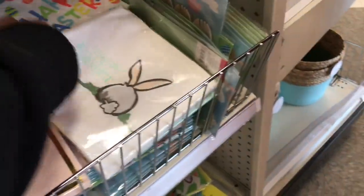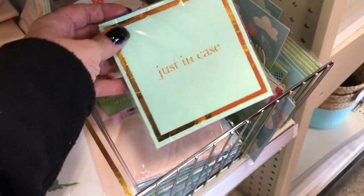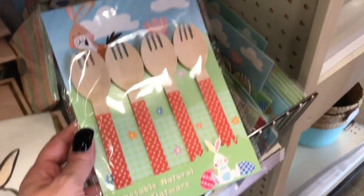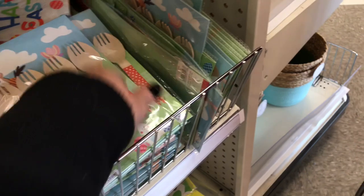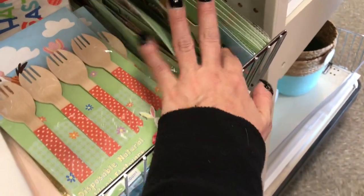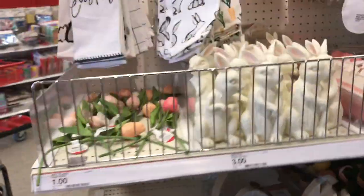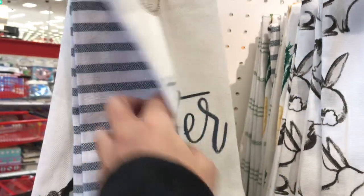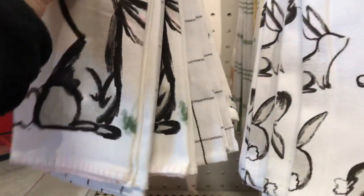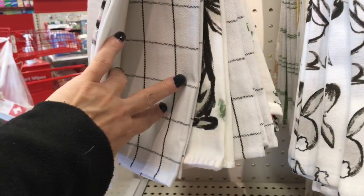The napkins are for a dollar. Look at this one — isn't that adorable? Happy Easter. I love these disposable natural wooden spoons. This is the first time I'm seeing this, this is absolutely awesome. They have them in the forks too. They have the Happy Easter towels for five dollars — it's a two pack. This one says Happy Easter, this one is the rabbit, and then you have that print.